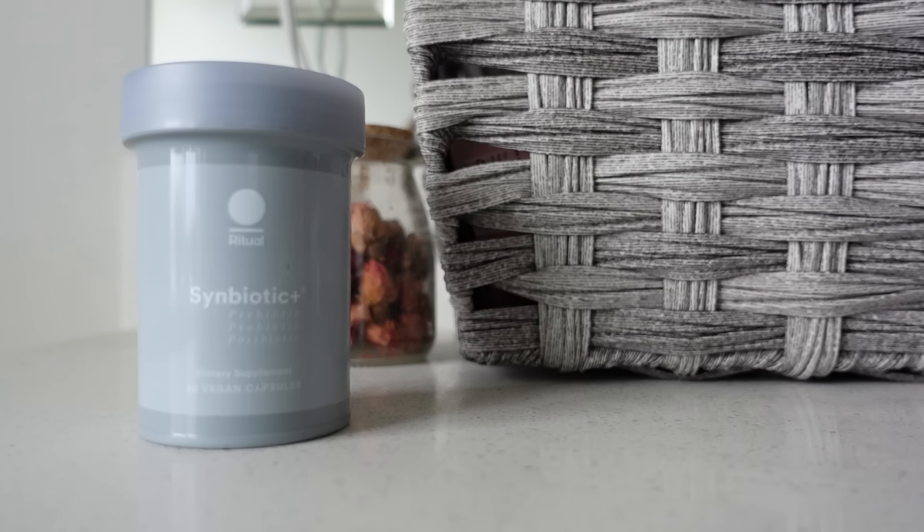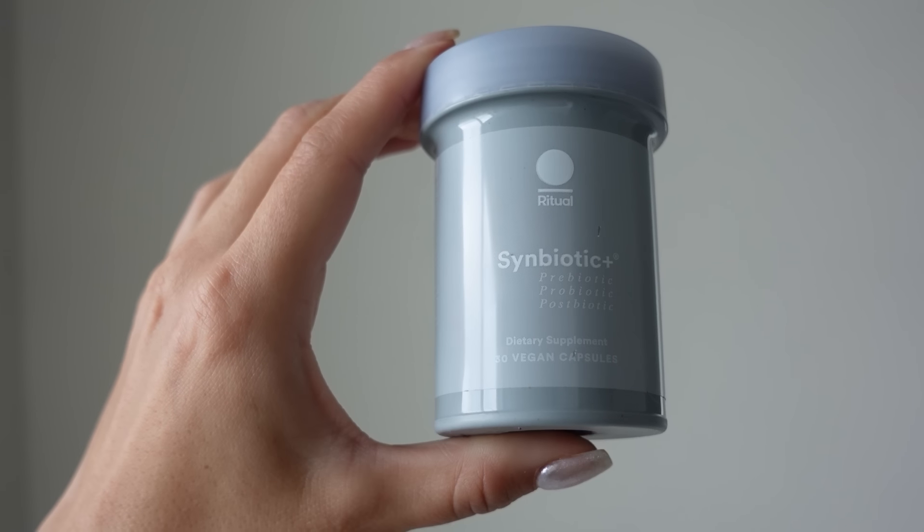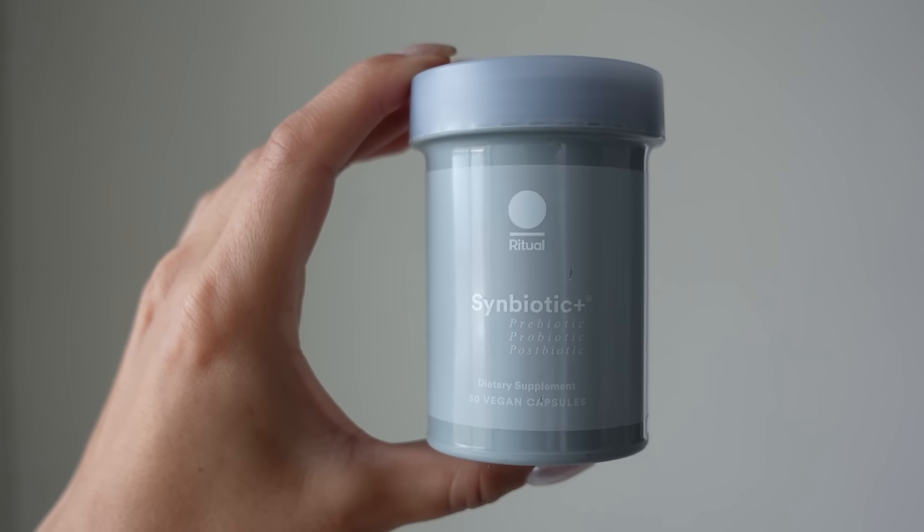So you are getting the bang for your buck, the most for your money. I currently take three Ritual vitamins: the Symbiotic Plus prebiotic, probiotic, and postbiotic, which overall really helps to take care of gut health.